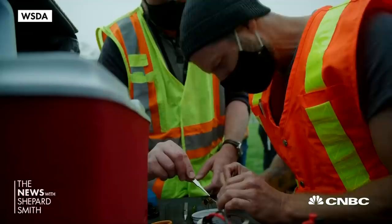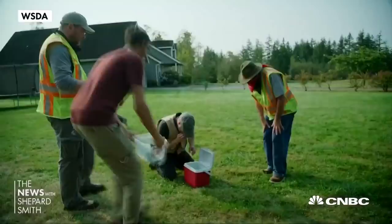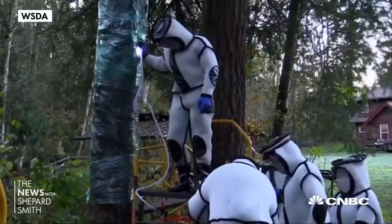They tested tiny tracking devices on domestic hornets. Once they captured a live murder hornet, they attached the radio sensor, hoping the hornet would do what hornets do — fly home. It led them right back to its nest on a vacant house lot in Blaine, Washington, up 10 feet in a hole in a tree.